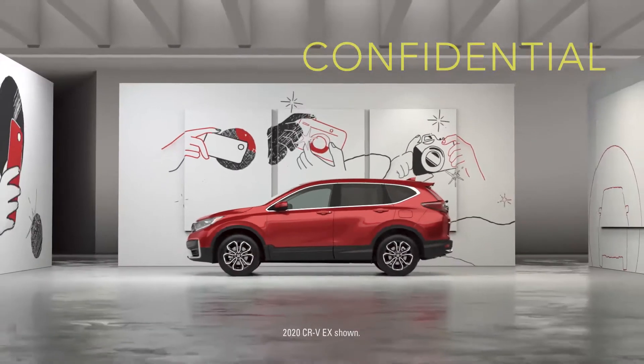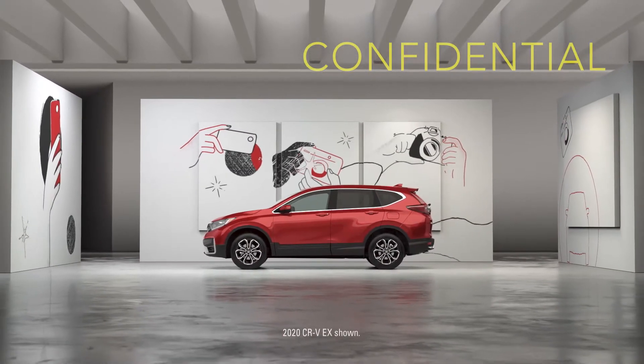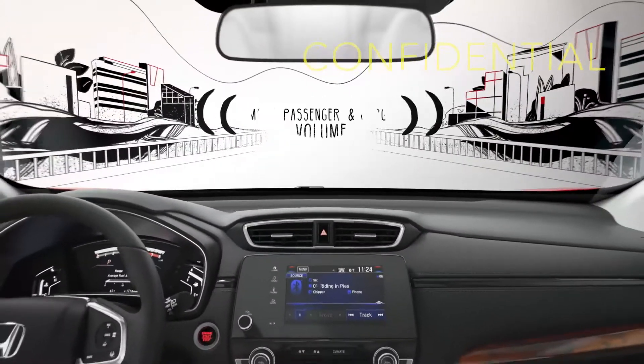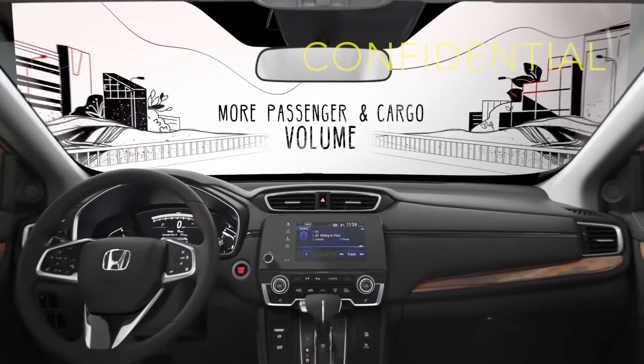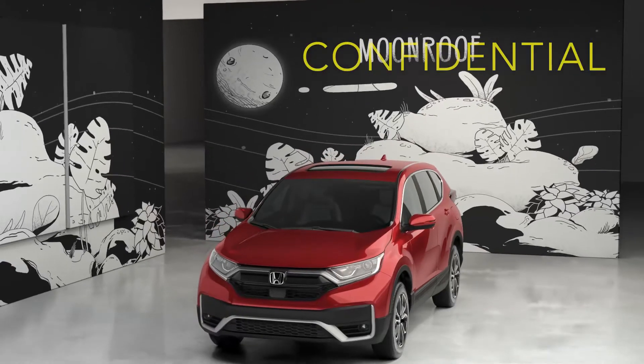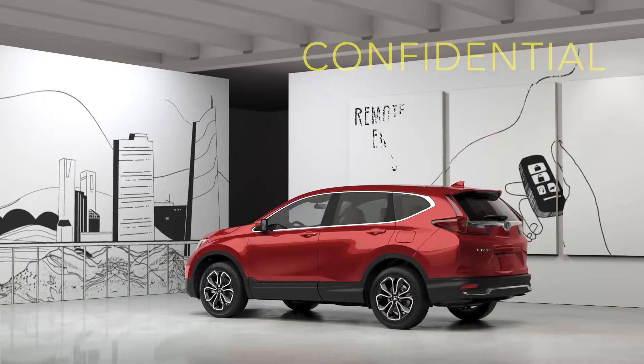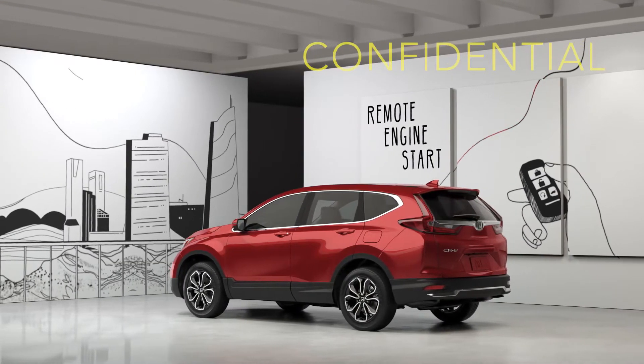The redesigned Honda CR-V EX was designed to give you more value than the Toyota RAV4 XLE. We made it bigger inside with more room for your passengers and cargo, with premium features that come standard like a moonroof and heated front seats, plus useful technology like standard remote engine start.